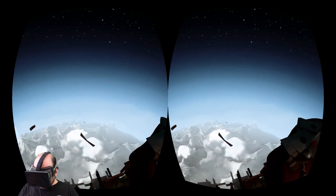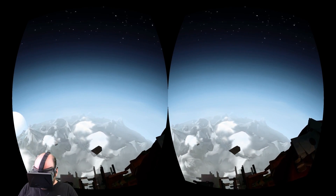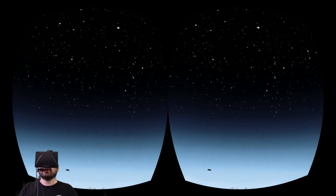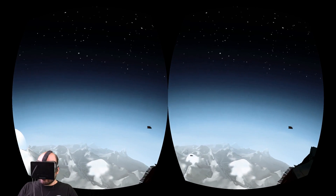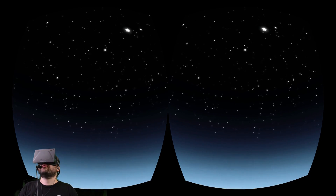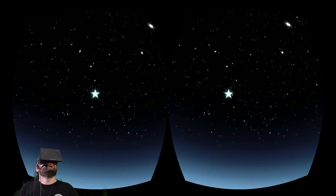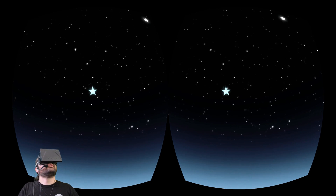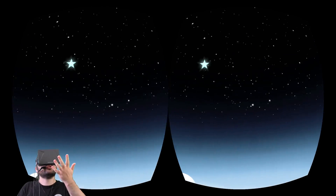It might change when we get actual VR rooms you can walk around in with full positional tracking, like the Valve room. In that case I can imagine him making one that you might walk around inside. It's actually — ooh, a star. I want it! But I can't reach it. This would be so much better with Control VR.